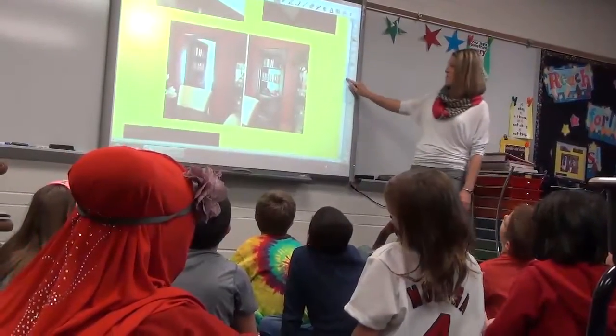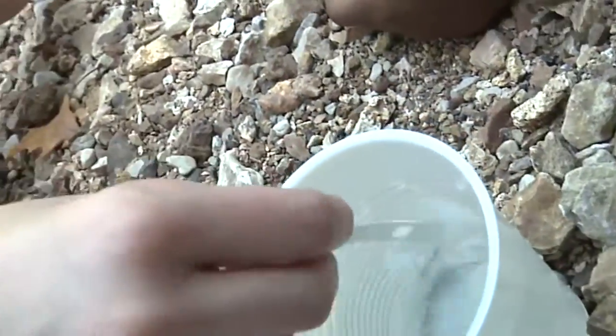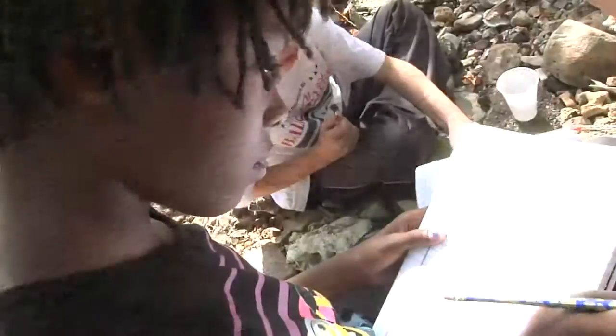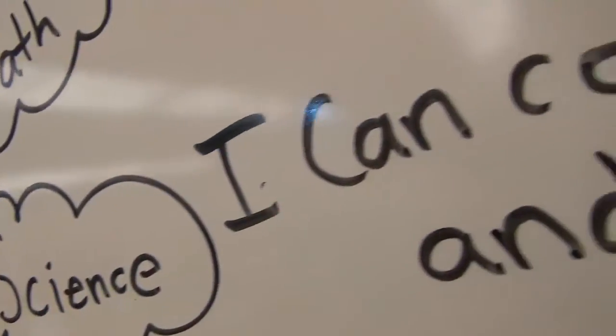In Rockwood Elementary Schools, students see connections among the variety of subjects they are learning in the classroom. Teachers provide instruction and integrate concepts to build a strong foundation for STEM education. Activities like this are fun for the kids because they're applying so many of the skills related to math, our science learning, even social studies.